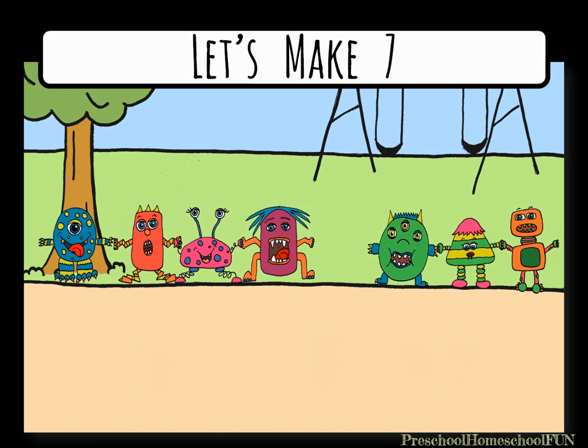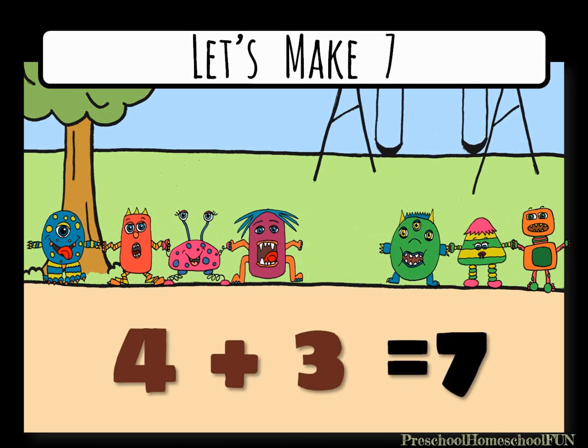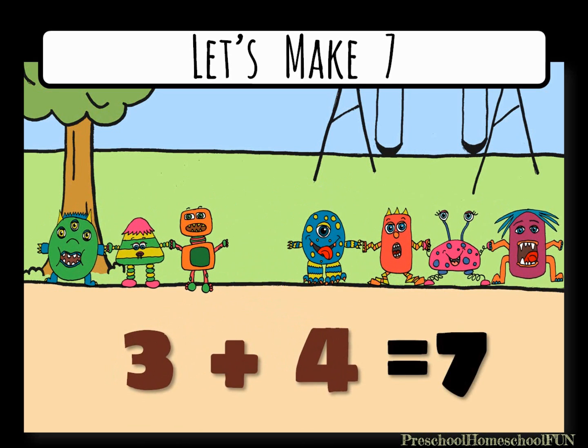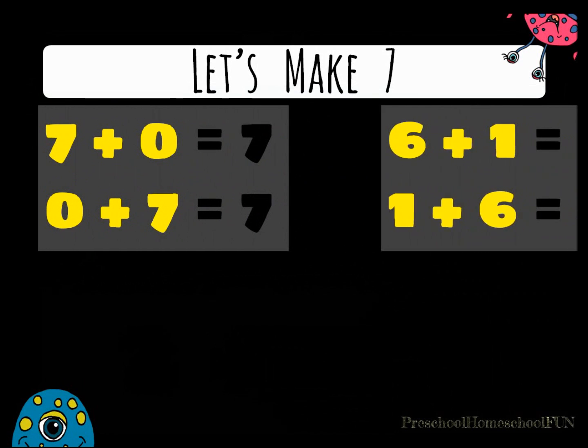Now three monsters step to the side. Four plus three equals seven. And if those groups switch places, we have three plus four equals seven. Look at all the ways you can make the number seven.